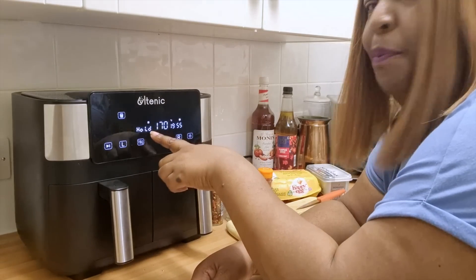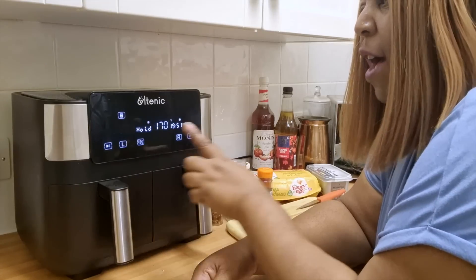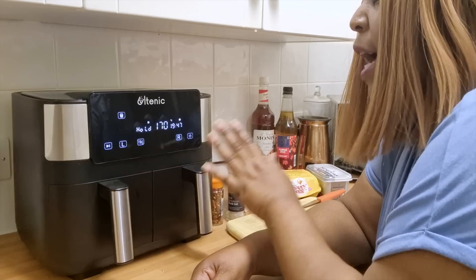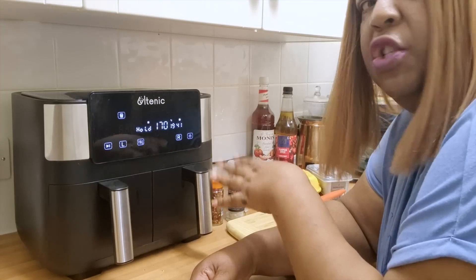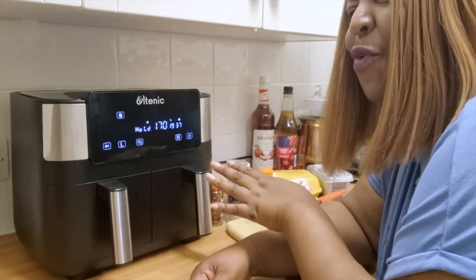So if you see here it says 'hold' — it's actually holding this basket and it's going to do the sausages. What I want to do is check on it, so about halfway through — maybe about 10 minutes in — I'm probably going to look at it just to make sure I can turn the sausages and the bacon over. You can hear the machine is going.